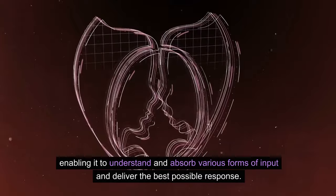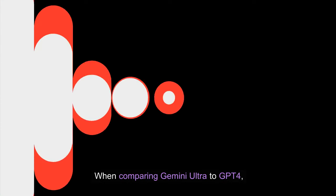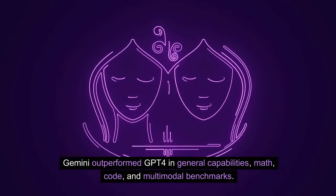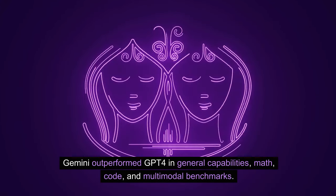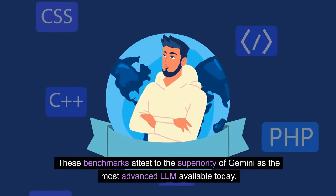When comparing Gemini Ultra to GPT-4, Gemini outperformed GPT-4 in general capabilities, math, code, and multimodal benchmarks. These benchmarks attest to the superiority of Gemini as the most advanced LLM available today.